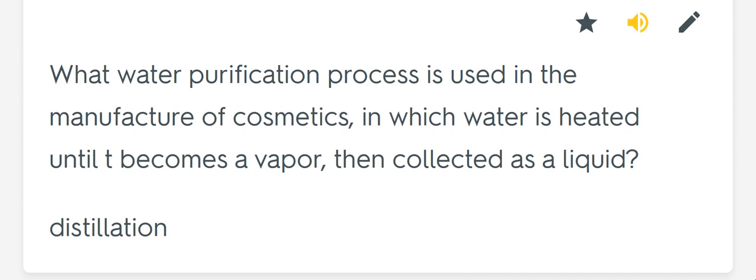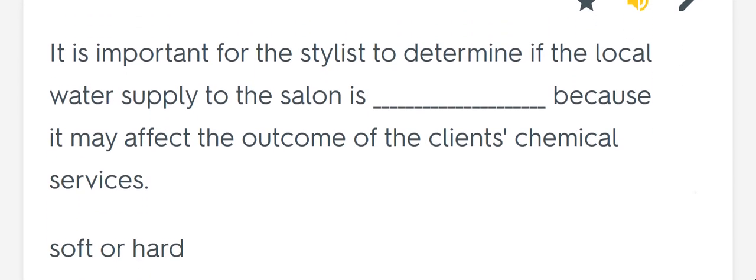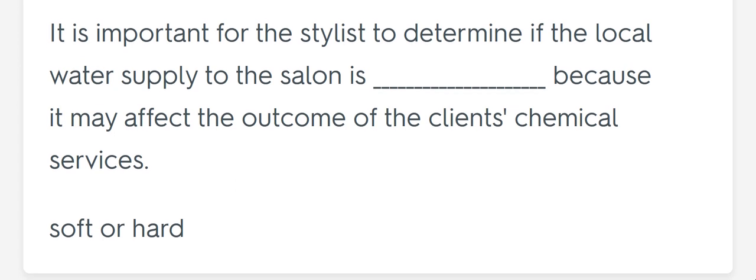What water purification process is used in the manufacture of cosmetics, in which water is heated until it becomes a vapor then collected as a liquid? Distillation. It is important for the stylist to determine if the local water supply to the salon is blank, because it may affect the outcome of the client's chemical services. Soft or hard.